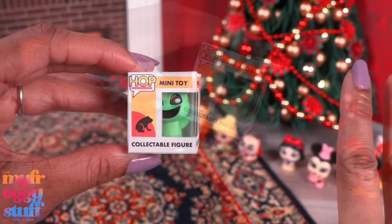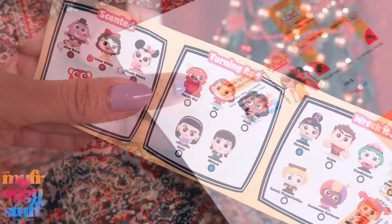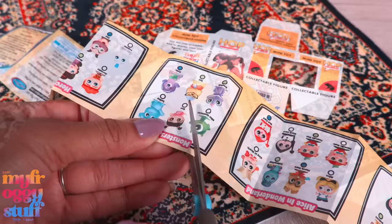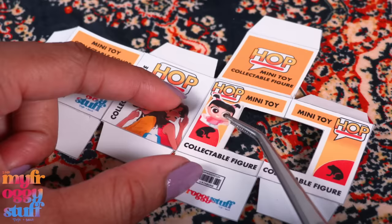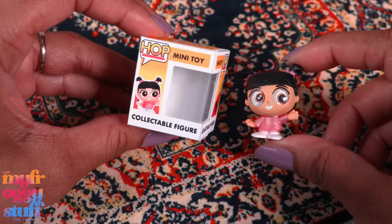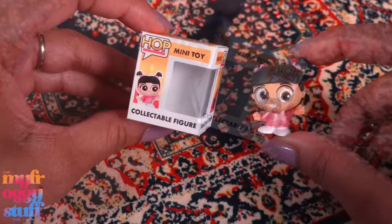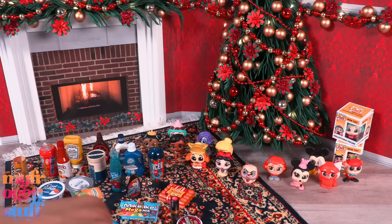In our last Disney Doorables video, we made little Funko Pop inspired boxes. You all were wondering if there was a way to customize them to show the character inside — and that got me thinking. I printed out our printable and cut it out, fold on the lines, cut out the window, cut out one of the characters from the collector's guide, and glue it onto the box right over the little frog. Assemble just like before and add clear plastic from packaging to make a custom miniature Funko Pop inspired box for our Doorables. If you have more than one collector's guide, you can add a picture to both sides. I'm starting with the doubles.